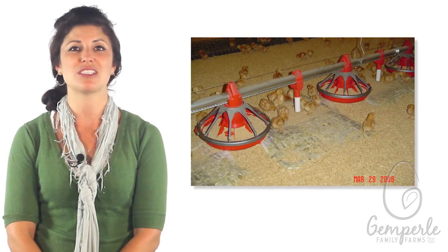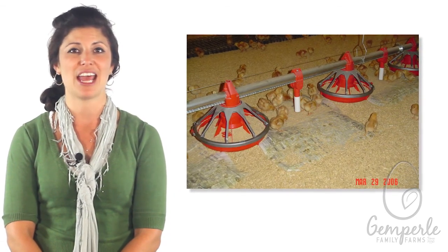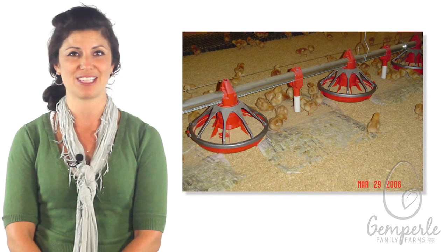We've made changes that reduce CO2 equivalent emissions at our organic ranch by 25%. A recent study has shown that egg farms like Gimperley Family Farms have reduced the environmental footprint of producing a dozen eggs by 50% since the 1950s.